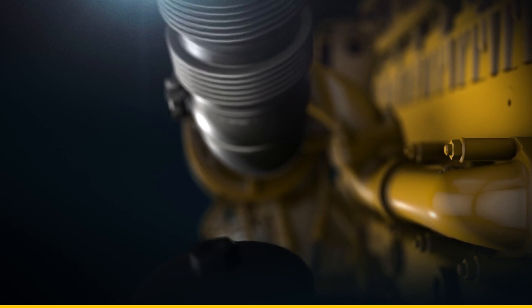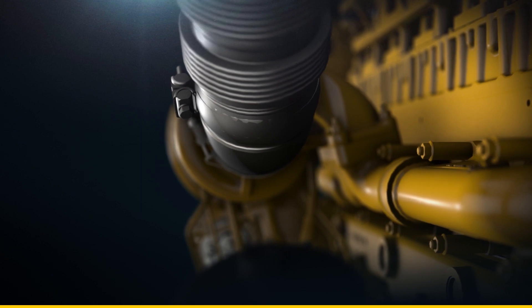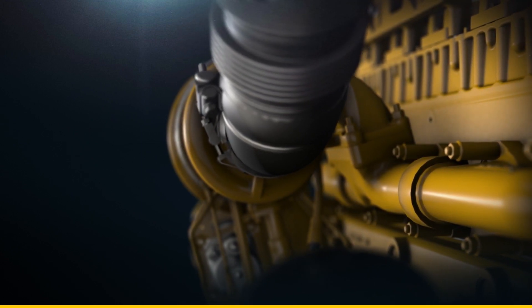With durability, longer service intervals, and hands-on CAT dealer support, this new engine is built to give you a lifetime of proven power.